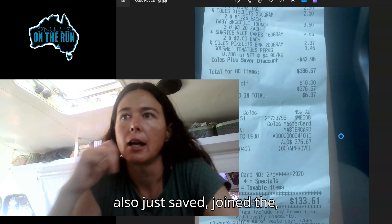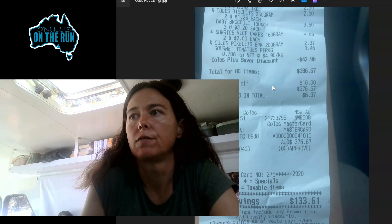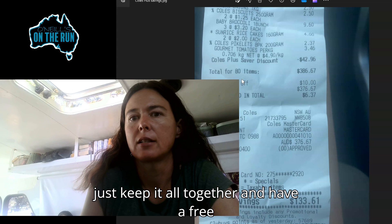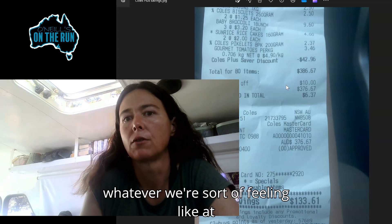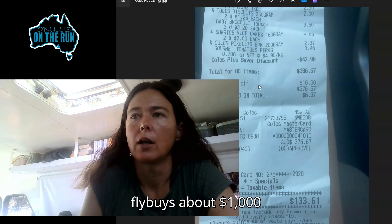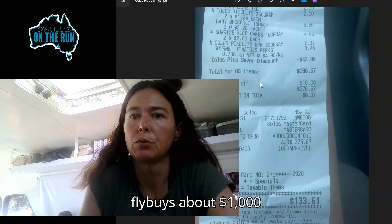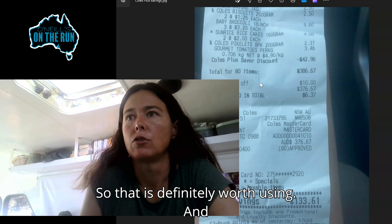You can see here the $10 off this shop. Sometimes we just keep it all together and have a free shop, sometimes we just use the $10 off — whatever we're feeling like at the time. It works out that we get about $1,000 worth of free groceries a year on Flybuys. So that is definitely worth using.